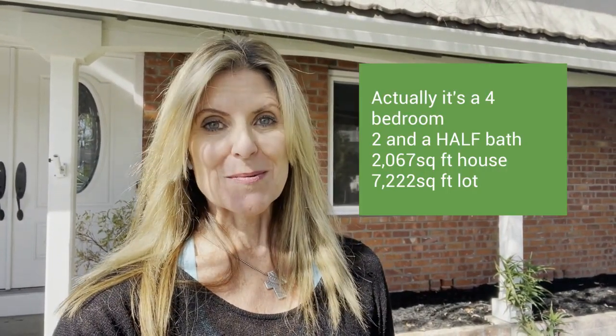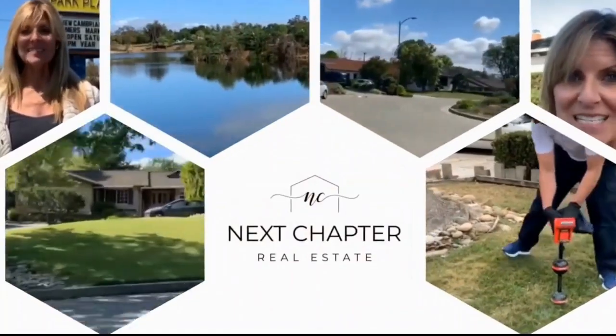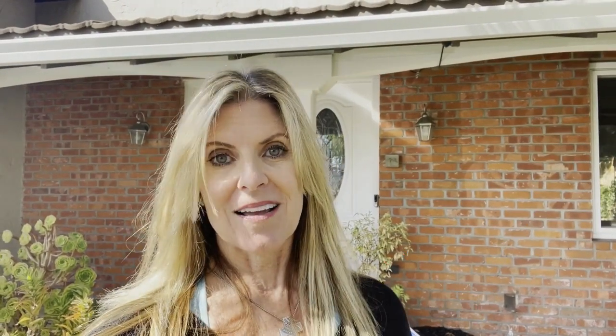This house is in Cambrian, four bedrooms, two baths. I'm going to tell you how much we put into it and how much I think the owner got because of that investment. Hi, I'm Annie Baker, a realtor here in Silicon Valley. I specialize in selling houses and helping my sellers fix up their homes to get the most out of the sale.